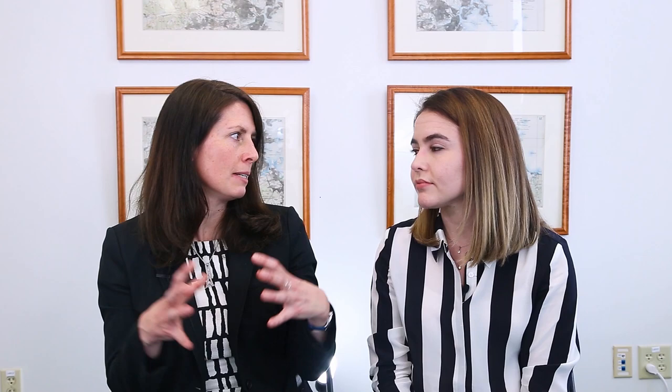Starting with the area around Faneuil Hall — they filled that in first — then later they filled in the area around Quincy Market, then a couple more iterations until the last seawall, around 1970, when they built the seawall that now is the edge of Christopher Columbus Park. They also filled in the area around North Station or TD Garden, home of the Bruins, which filled in Mill Pond and turned it into Bullfinch Triangle.